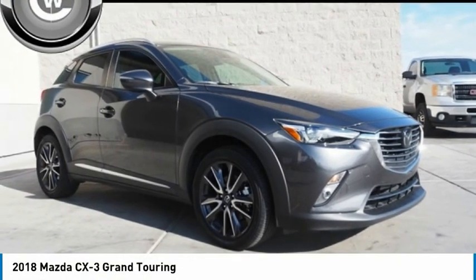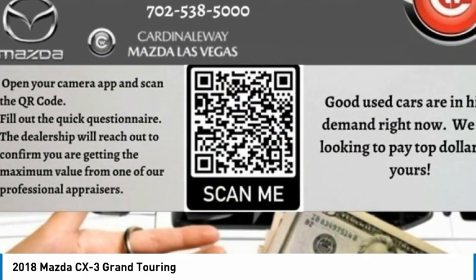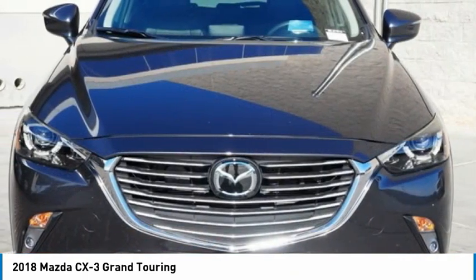The 2018 CX-3. The CX-3 is a fun and feisty roundabout with outstanding performance, style and sophistication that outstrips the competition.